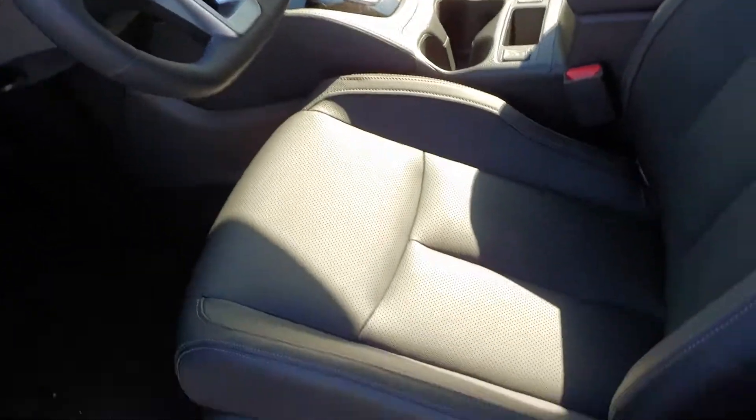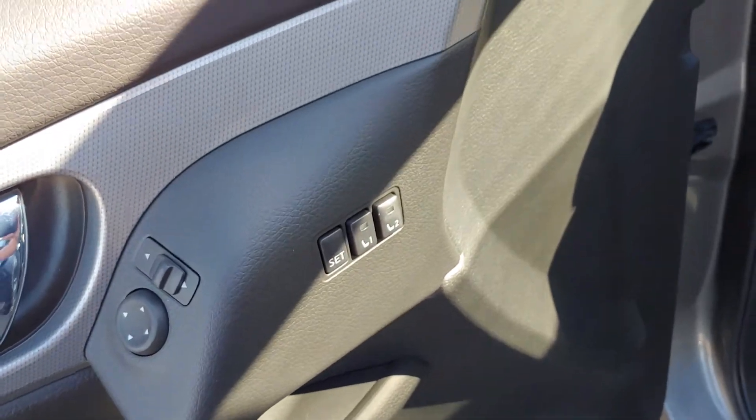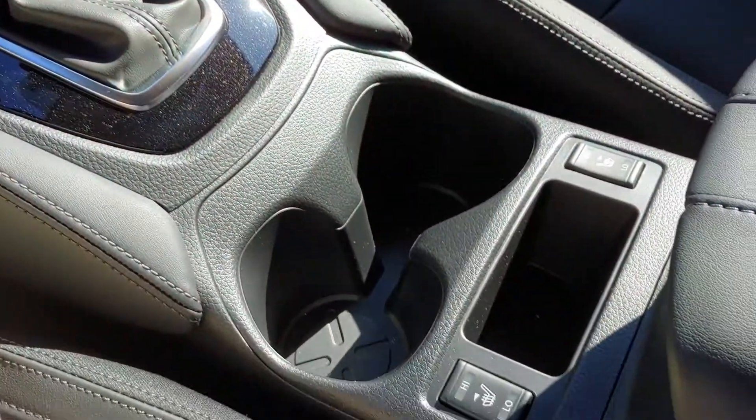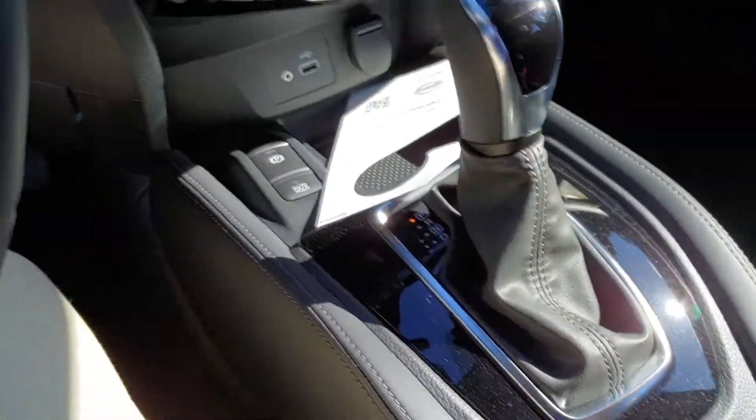Head right on in here. Down here you have your controllers for your six way power adjustable driver seat. Memory settings are available right there. Heated seats are going to be right here — not that you need them on a day like today, but nice to know that they're there.